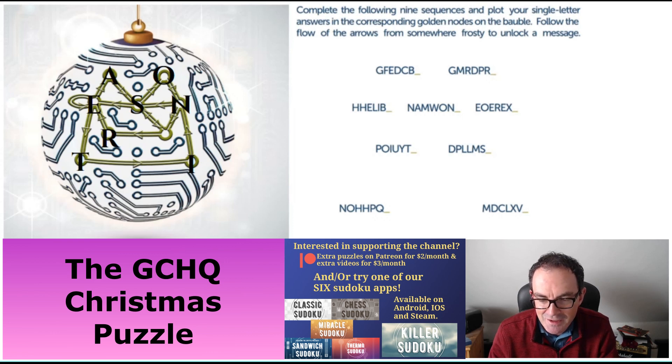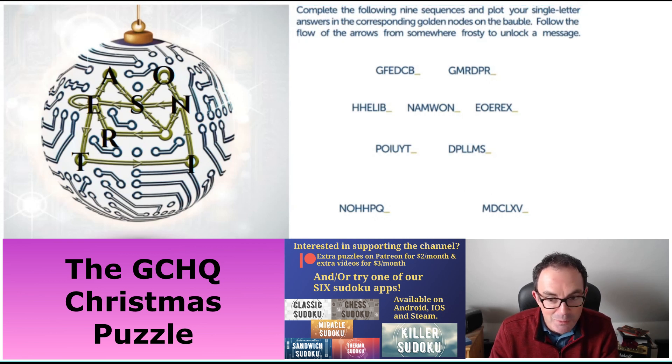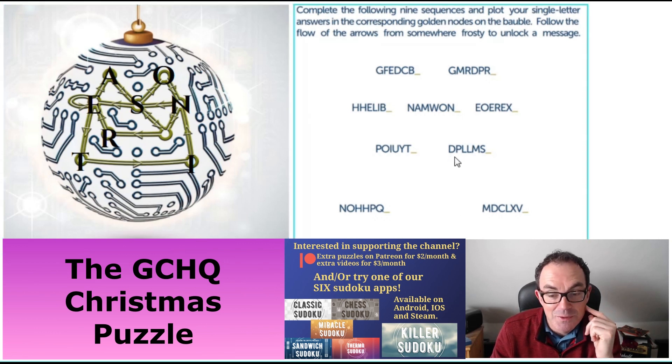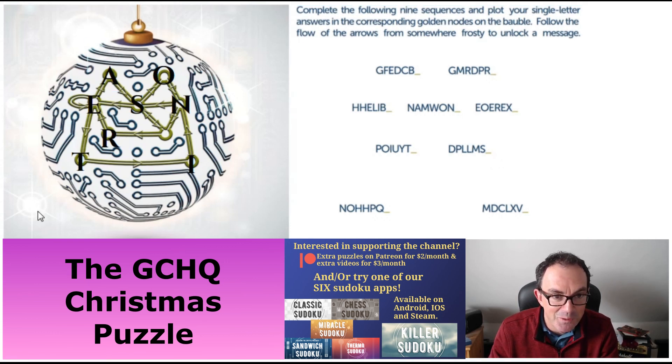Now why is this last one G? It's a very fitting Christmas-related answer. Even if I tell you it's a Christmas song, you might still wonder what's going on. It's 'A Partridge in a Pear Tree' — starting from 12: twelve drummers drumming, eleven pipers piping, ten lords a-leaping, nine ladies dancing, eight maids a-milking, seven swans a-swimming, six geese a-laying. So we get G for geese. Let's put G in bold and complete our final part.